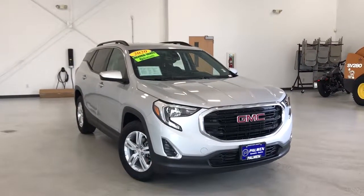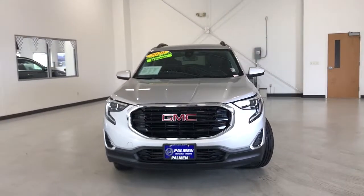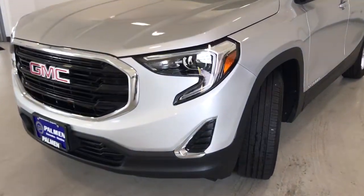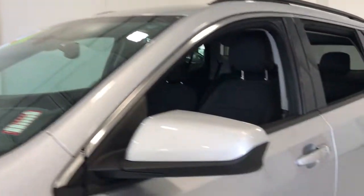Take a moment to check out the 2020 GMC Terrain. With less than 35,000 miles on the odometer, this vehicle provides excellent value. You deserve a ride that was designed with your needs in mind. The time is right to take advantage of the technology, performance, and creature comforts this vehicle has to offer.